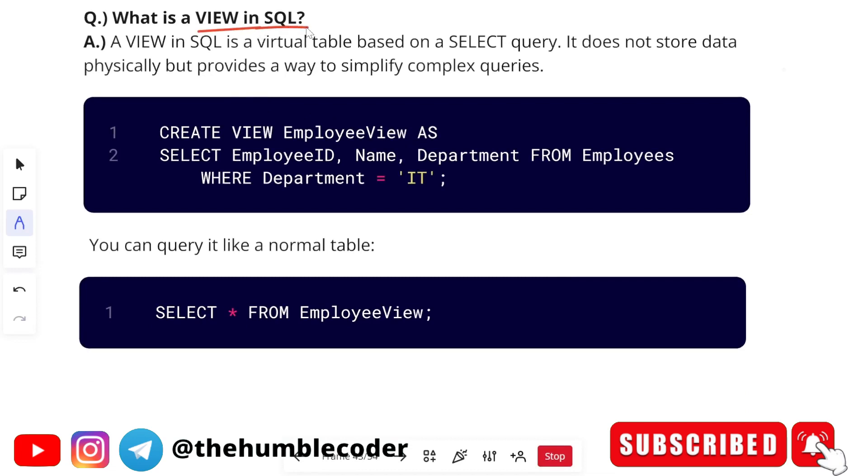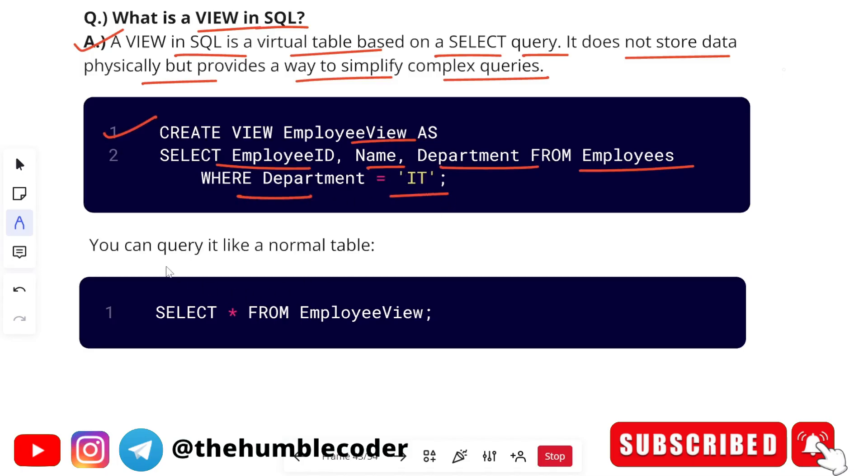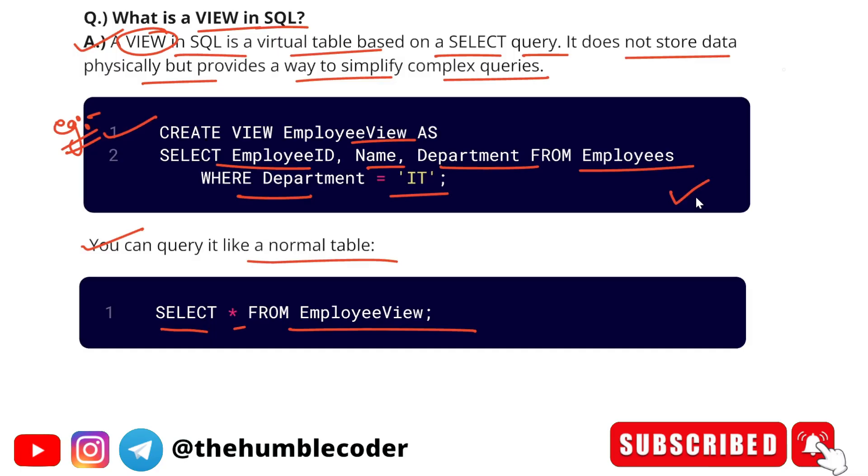The next question is: 'What is a view in SQL?' A view in SQL is a virtual table based on a SELECT query. It does not store data physically but provides a way to simplify complex queries. Example: CREATE VIEW employees_view AS SELECT employee_id, name, department FROM employees WHERE department = 'IT'. You can query it like a normal table: SELECT * FROM employee_view. If you can explain with a query, it gives a good impression, though explaining without is also fine.